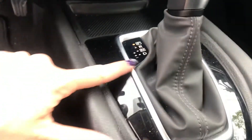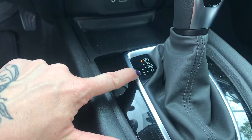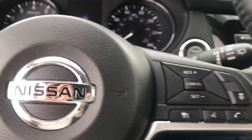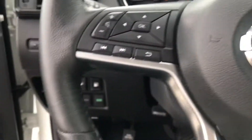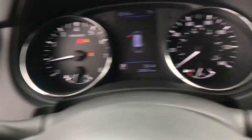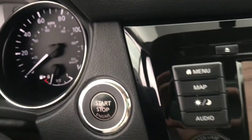You can have it in drive or you can shift it up through the gears yourself if you want to have a little fun shifting it like that. Heated seats, Bluetooth, adaptive cruise control, and automatic headlights right here and push-button ignition right here.